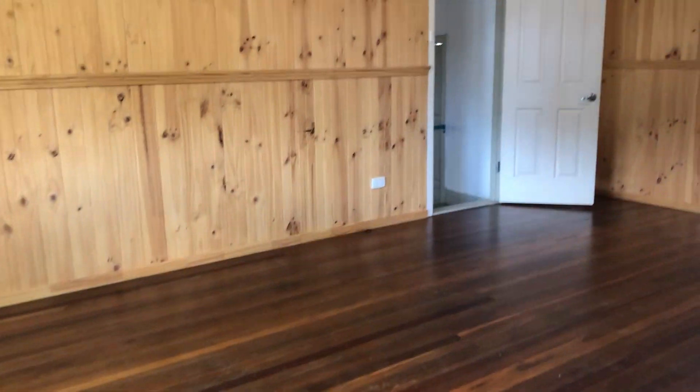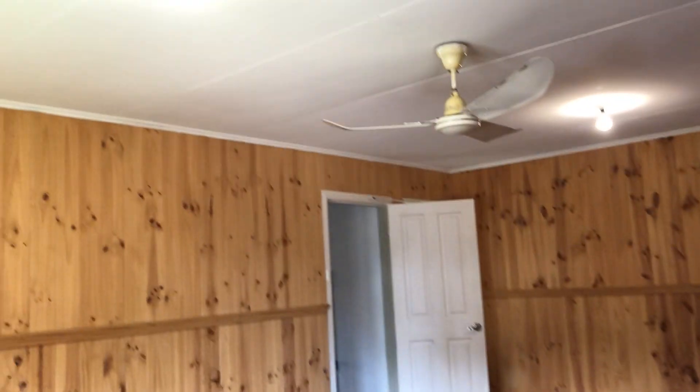109 Armidale Street, South Grafton. Combined living area with polished floors and ceiling fan.